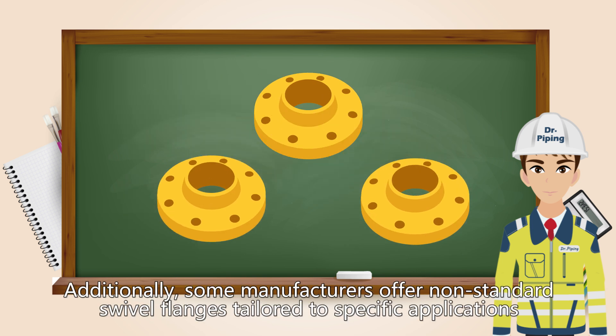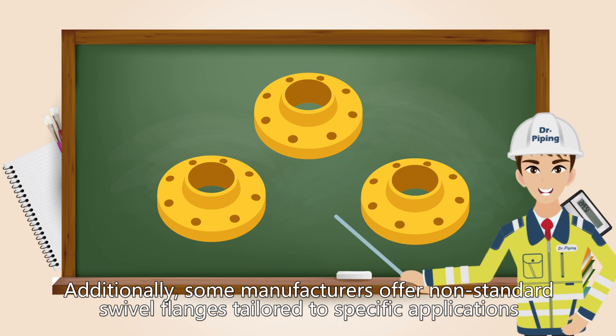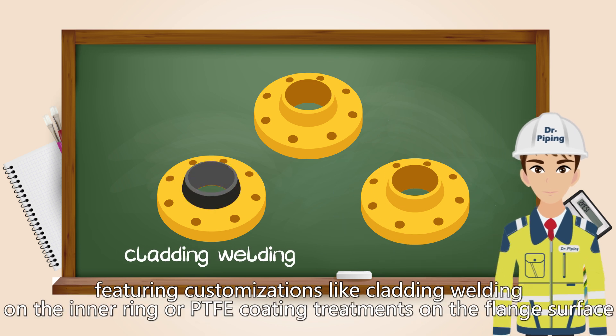Additionally, some manufacturers offer non-standard swivel flanges tailored to specific applications, featuring customizations like welding on the inner ring or PTFE coating treatments on the flange surface.